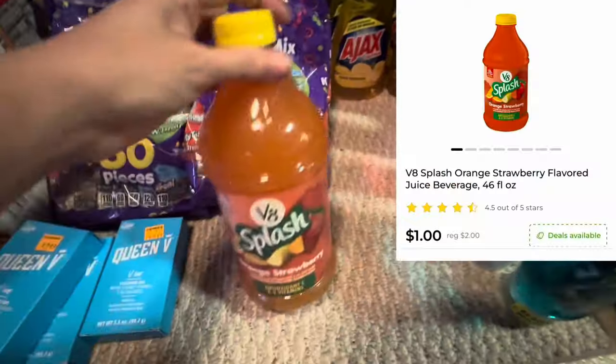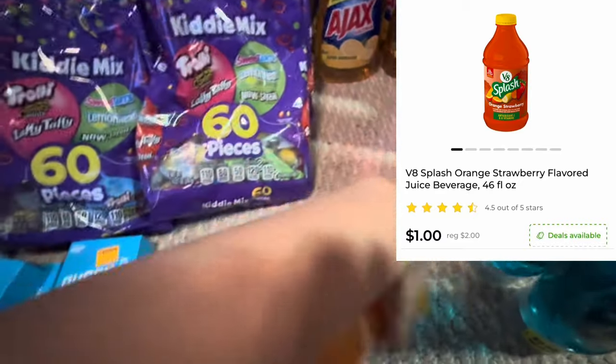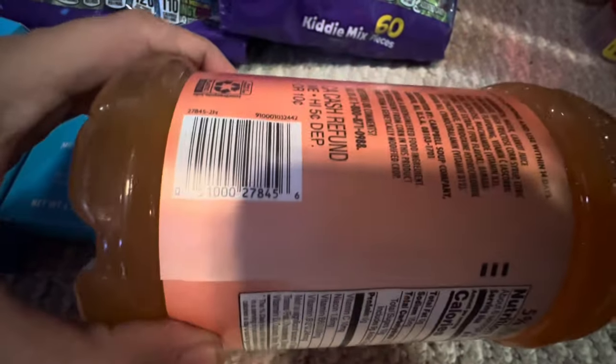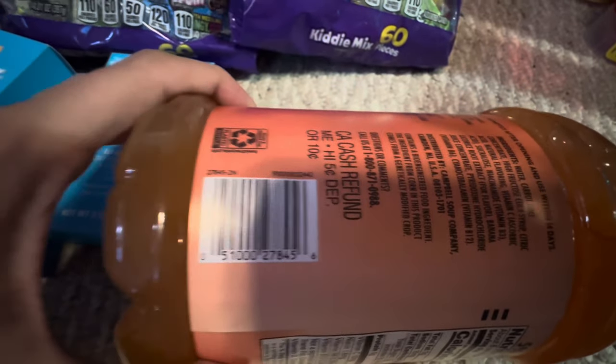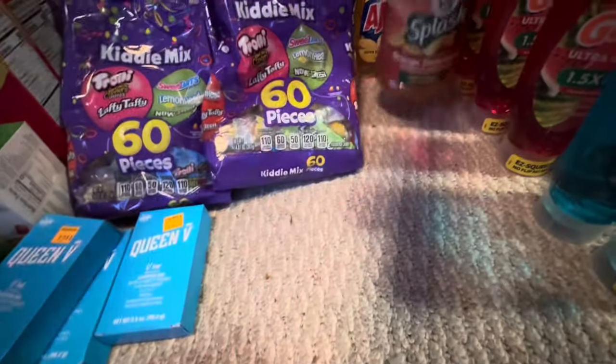This Splash drink is on clearance for $1. There's the UPC on that. I didn't see any other flavors — I was just starting to scan stuff to see what was on sale.